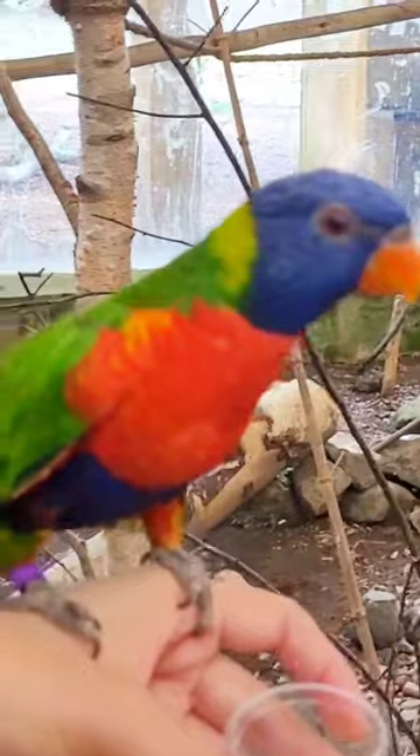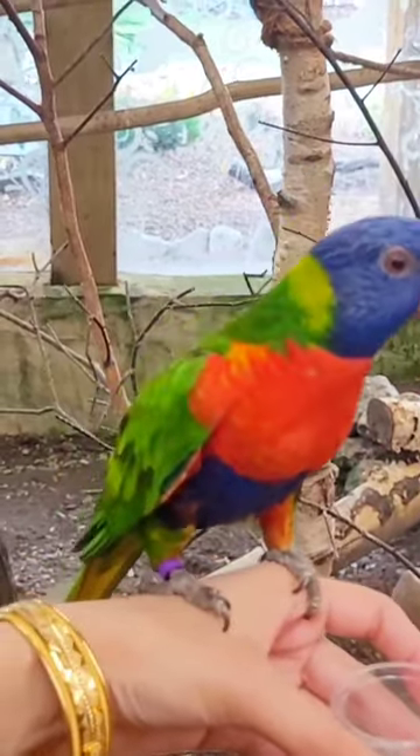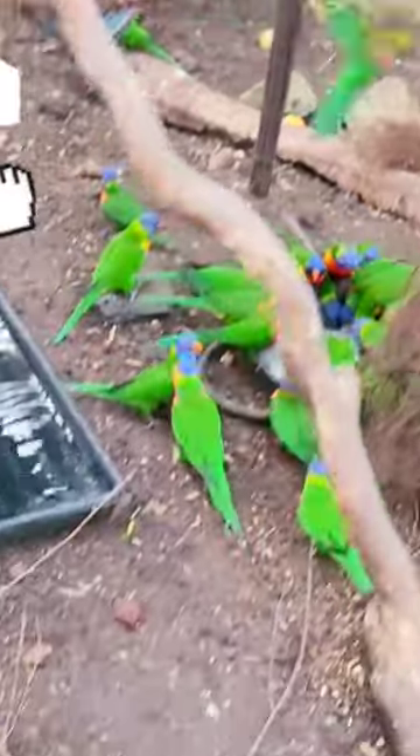You can really tell that the environment is well kept and this is just right for them. I really like their vibrant green colour and you can see that these are really unique birds. Here you can see a few dozen of them enjoying food.